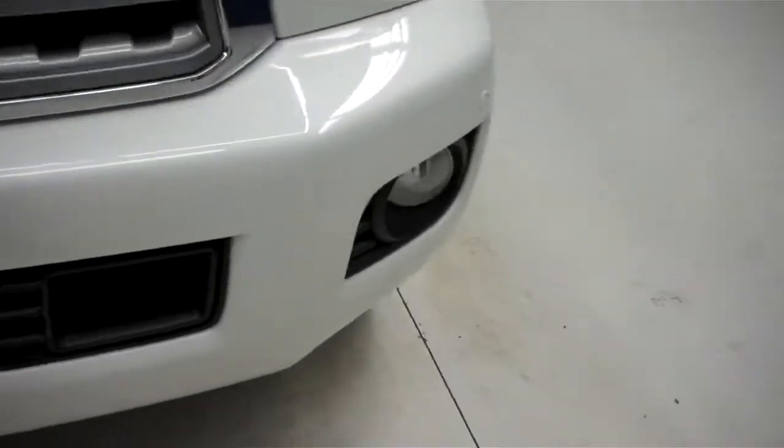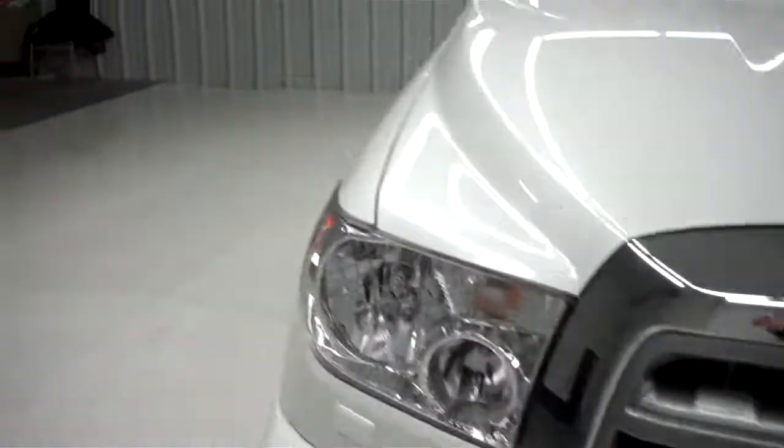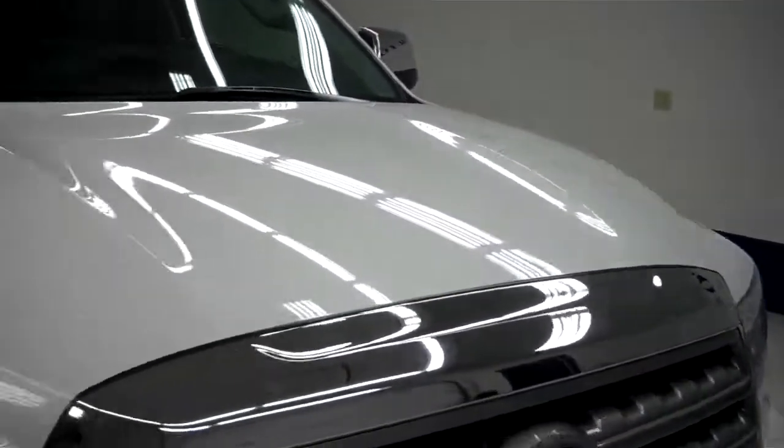The front bumper is very clean. It has factory fog lights and sonar sensors. There's a chrome trimmed grille, very clean along with the hood. The hood does not have any dings or dents.